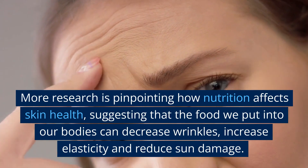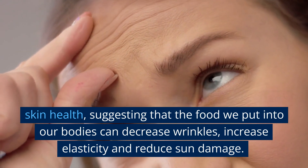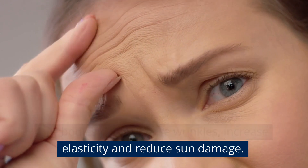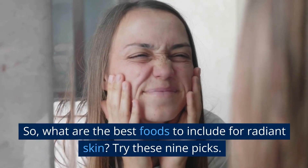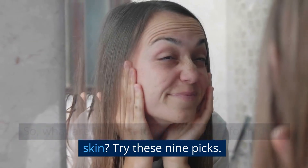More research is pinpointing how nutrition affects skin health, suggesting that the food we put into our bodies can decrease wrinkles, increase elasticity, and reduce sun damage. So, what are the best foods to include for radiant skin? Try these 9 picks.